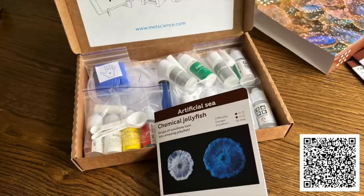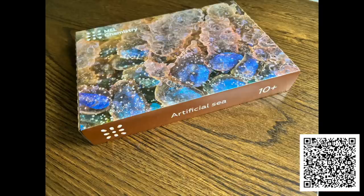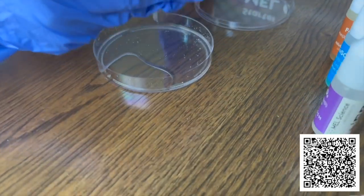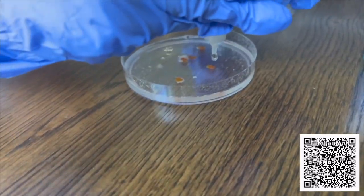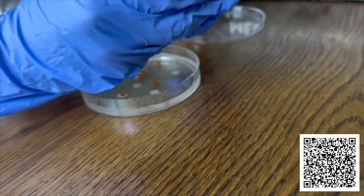He loves all animals, so he chose this chemical jellyfish experiment from the Artificial Sea Set. These kits give you two to three new experiments on a new chemistry topic every month with free VR lessons in the Mel Chemistry app. As you can see, he got really involved with this one, and the final result was awesome.